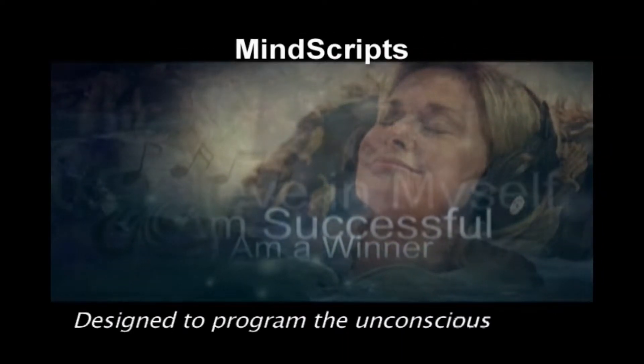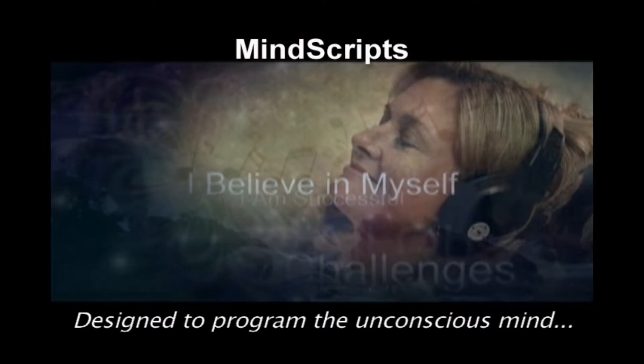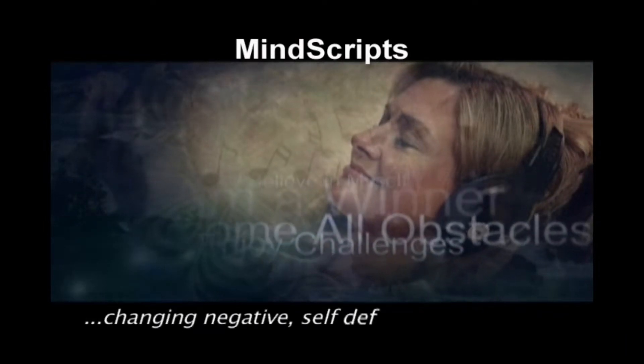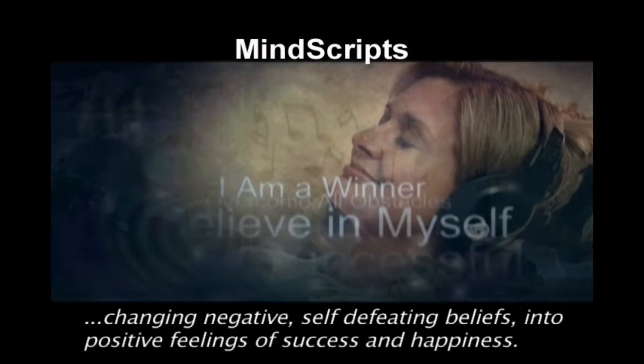Mind scripts are carefully crafted to program the unconscious mind with positive words and phrases, changing negative, self-defeating beliefs into positive feelings of success and happiness.